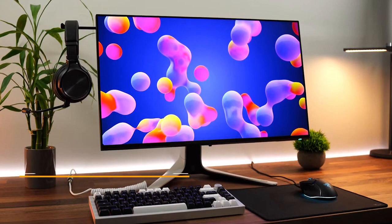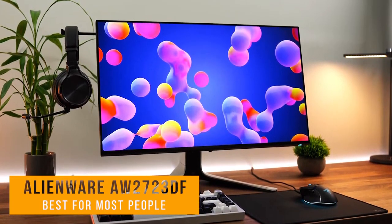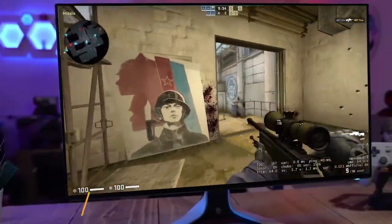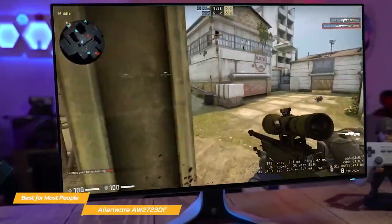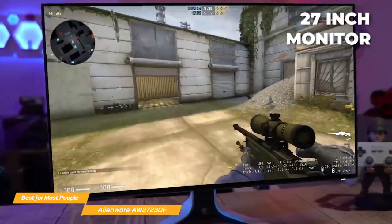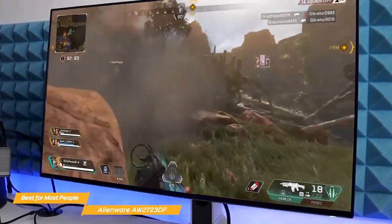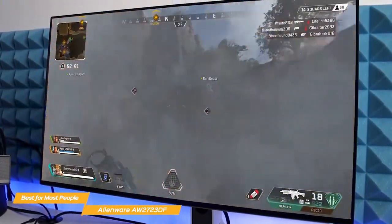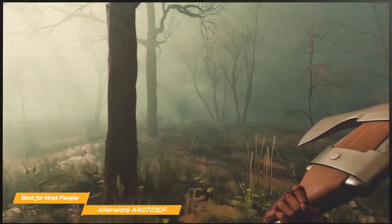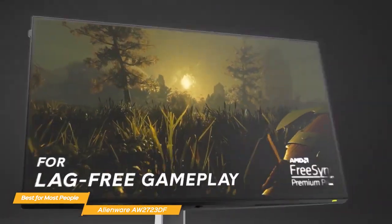Next on the list is the Alienware AW2723DF — my choice for the best 240Hz monitor for most people. The Alienware AW2723DF is a versatile, high-quality 27-inch monitor with a 240Hz refresh rate, so even the most fast-paced games will look incredibly smooth and responsive. And with a 1ms gray-to-gray response time, there's no need to worry about any lag or ghosting.